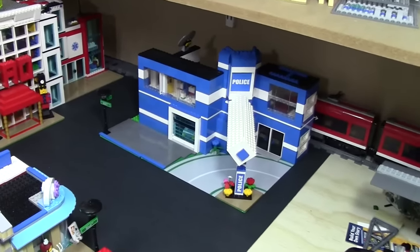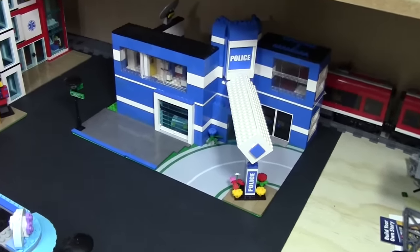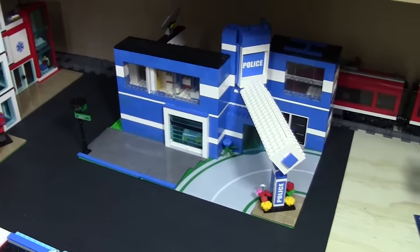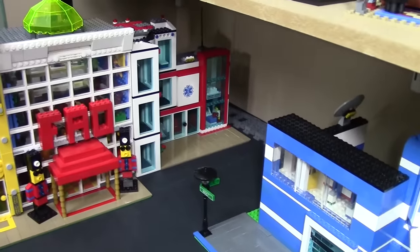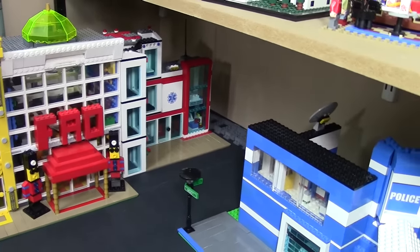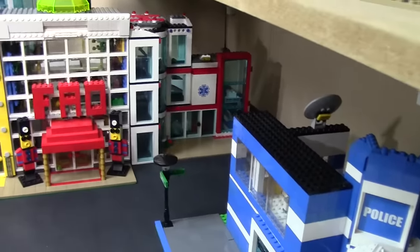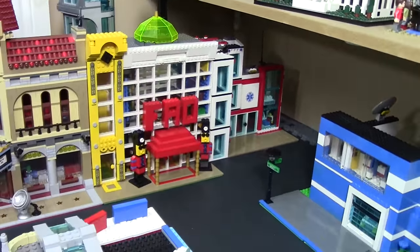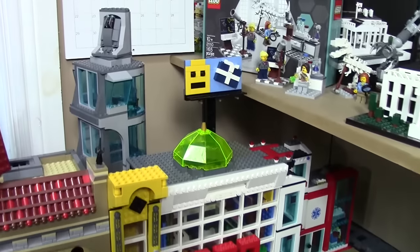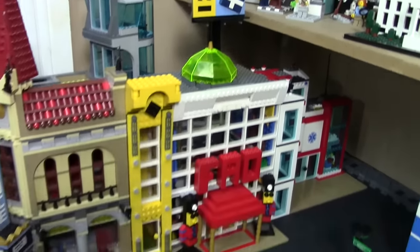We'll start over here where the least amount of changes happened. As you can see, the police station is still in its original location. Over here I've added the hospital and I actually made it a bit shorter just so it could fit in there nice and perfect. Next to that is the FAO Schwartz Toy Store with the toy soldiers out front, and I added this Grand Emporium billboard on top.